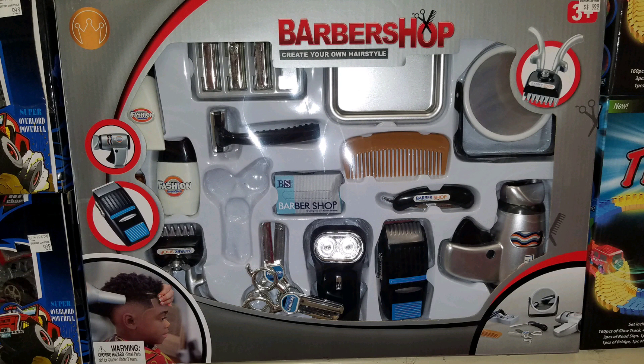Today's video is going to be a voiceover. I saw something at Roses and I was like, who's going to be getting this for their relative or nephew and teaching him how to line people up? I was like, let me go to Walmart and see what other weird Christmas gifts I can find. I'm going to be showing you pictures of the weirdest gifts I found — some videos, some pictures. They're just weird; some are actually kind of cool, but mostly weird.